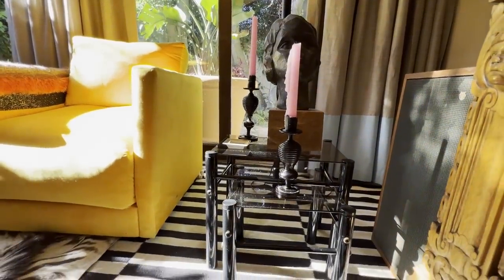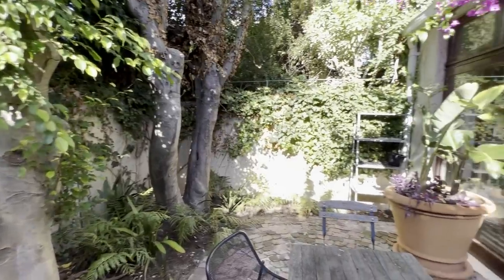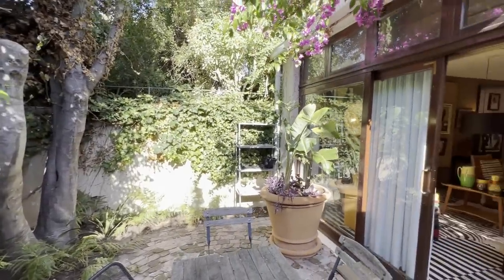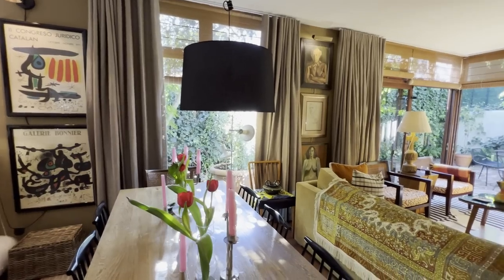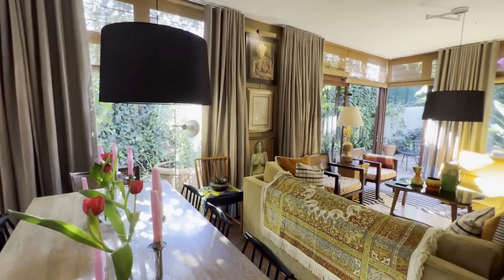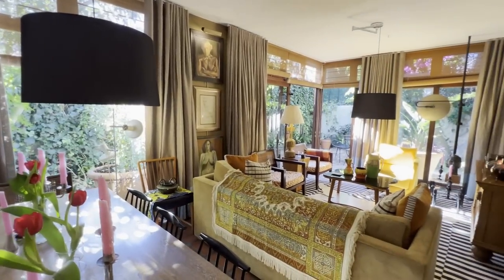Some of the challenges with this home and the neighborhood in particular is that it is the wettest neighborhood in South Africa — an area behind Table Mountain that funnels a whole bunch of water down. So we had to warm up the space, soften it, and I've used a lot of drapes and softness to make it feel a little bit more cozy.